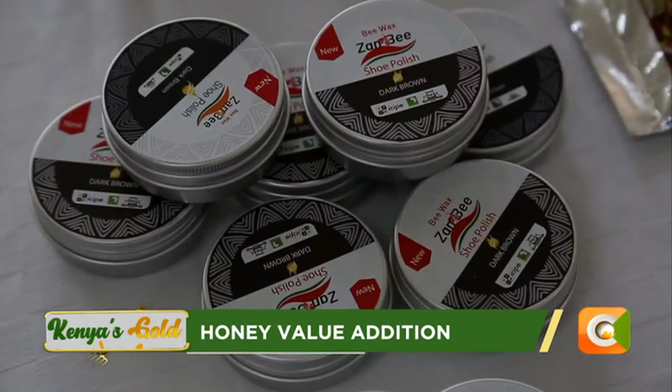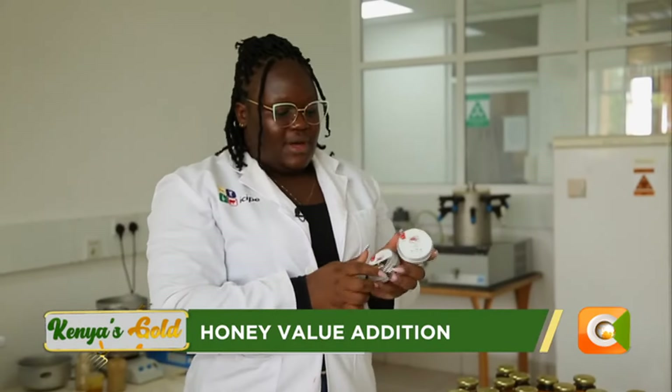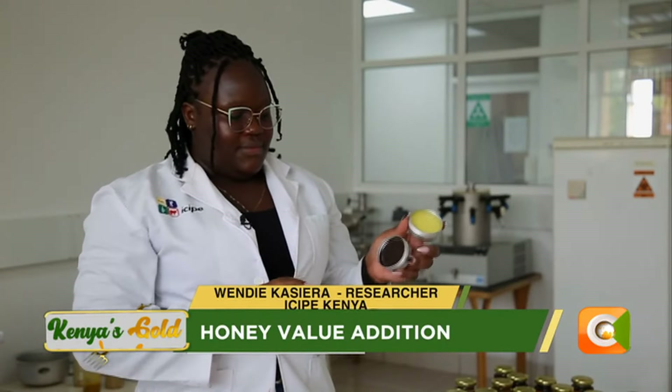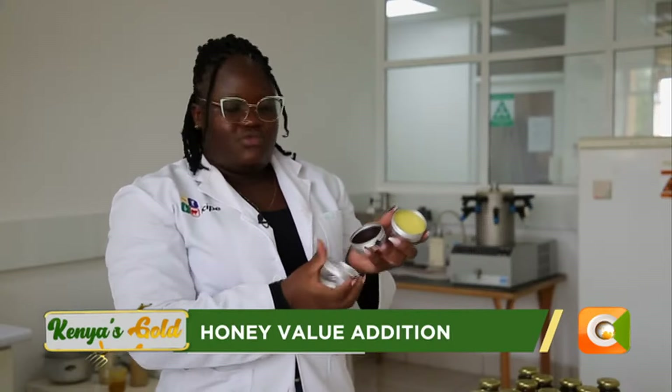You can also use beeswax to make shoe polish because it protects your leather longer than common paraffin wax. We have one that is neutral, suitable for both male and female — it can be applied to any type of shoe. This dark brown variety is specific for dark brown shoes and can be used by both genders.